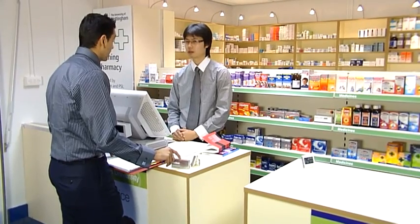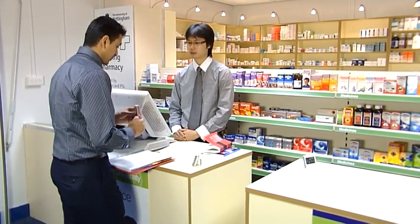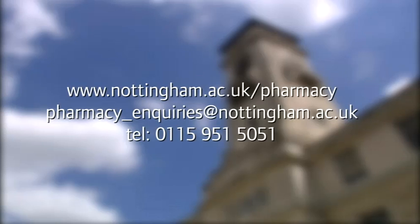We hope our short movie has encouraged you to join the school. If you need any more information, please visit the school's website. We hope to meet you in Nottingham soon.